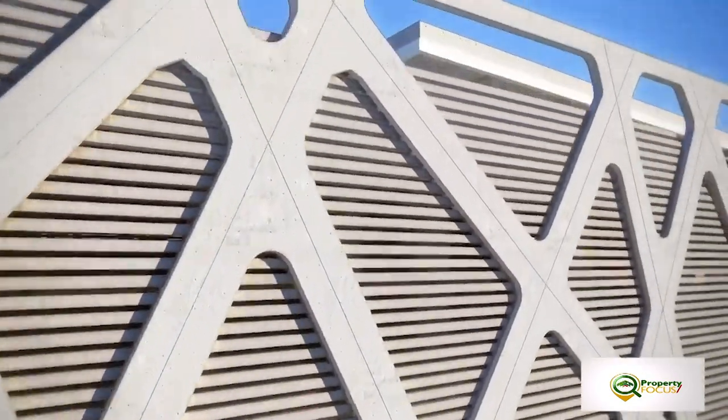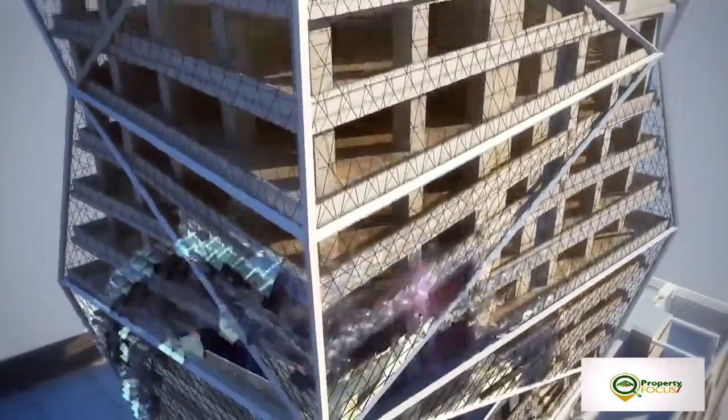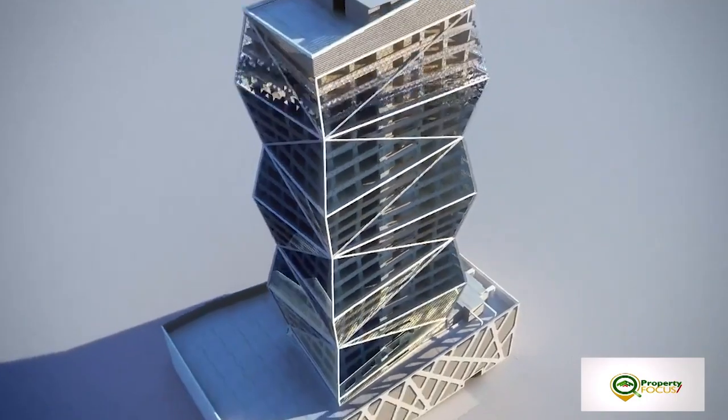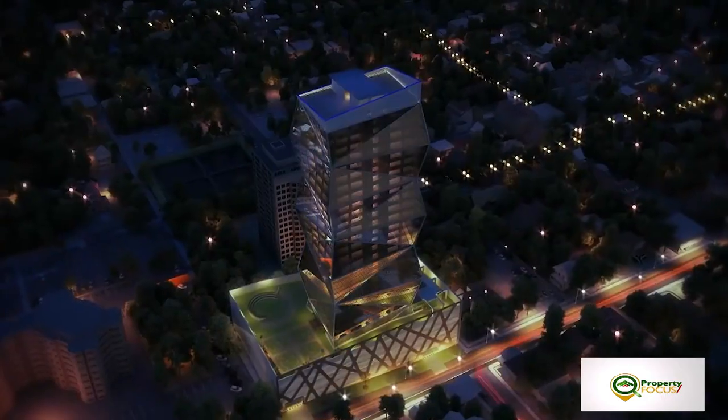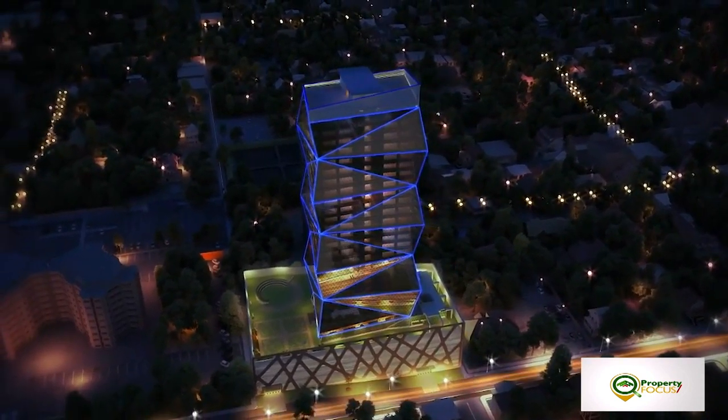Tell us about the concept of this building. The thought process came — why don't we stack prism on prism, and derive a form which can be an iconic landmark for Nairobi. We started having prism on prism and the entire building was derived with a stacking prism-on-prism approach. The concept was that the client was like an incident ray — when any light passes through a prism, it emerges with seven different colours. It was to create a landmark for Nairobi, and indeed we have successfully done that.